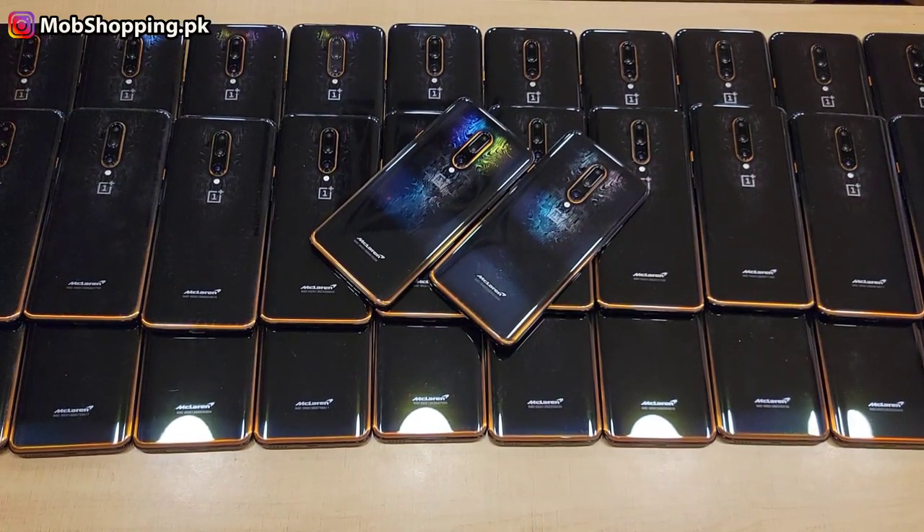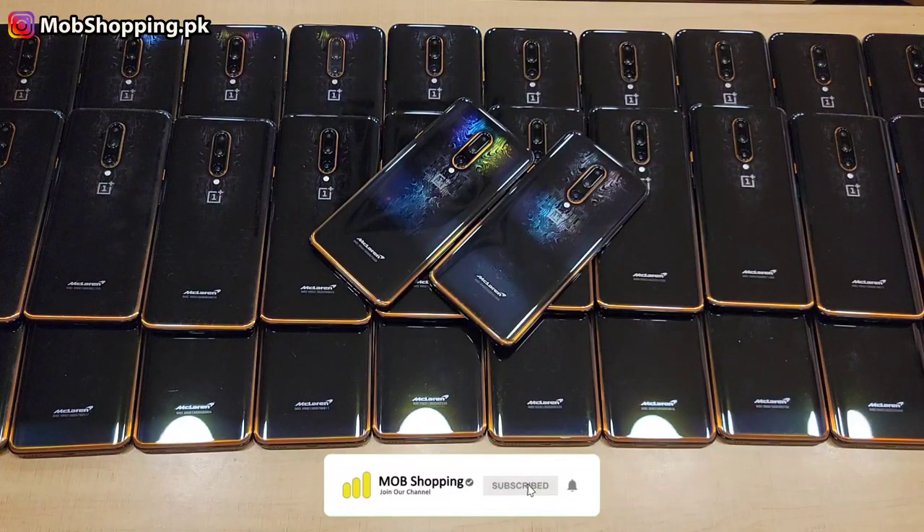Hello, how are you guys? I hope everyone will be good. Today the stock came a lot and we waited for a long time. There is a lot of demand for this phone.